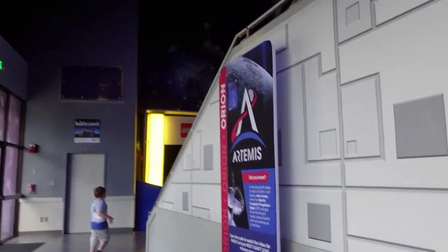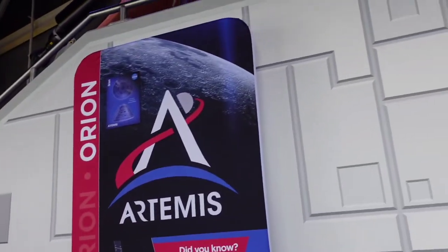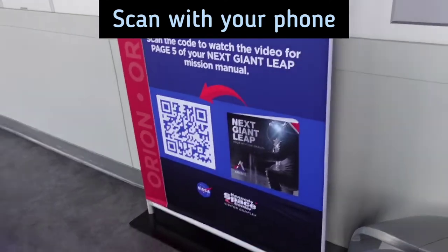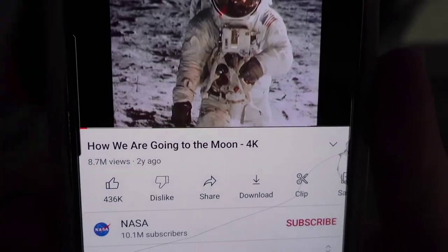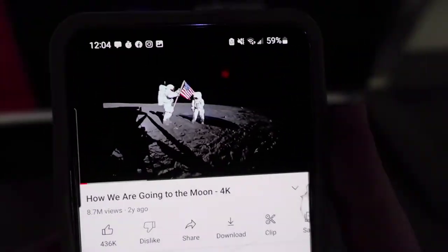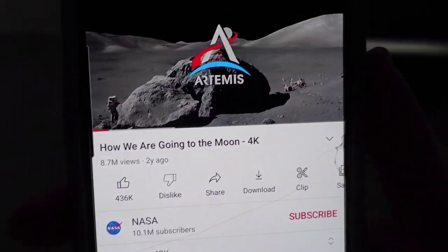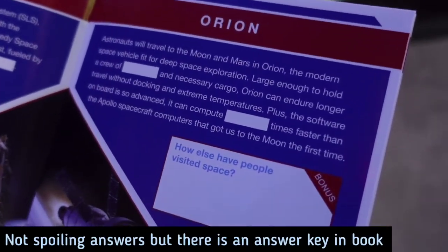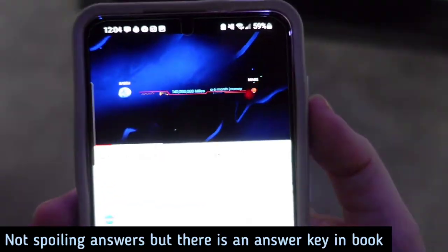We found one of the scavenger hunt stations — and there are Legos! We have to scan this QR code, which pulled up a YouTube video about how we're going to the moon. We put the sticker on the map and have to find the answer, which is Orion. So that's the question we have to answer — watch the video to find out. They also have a Mars exploration rover made out of Legos. Pretty cool.